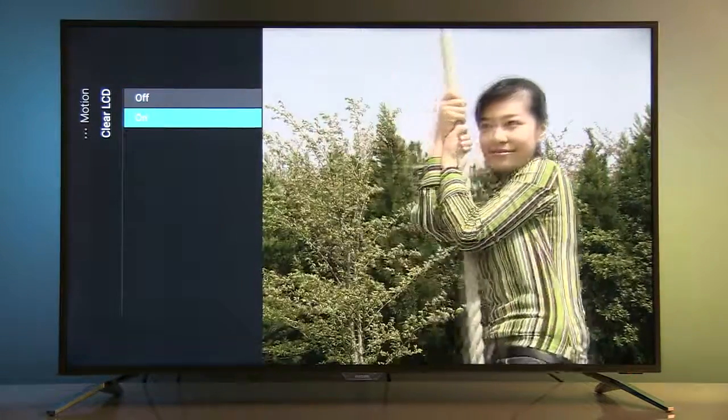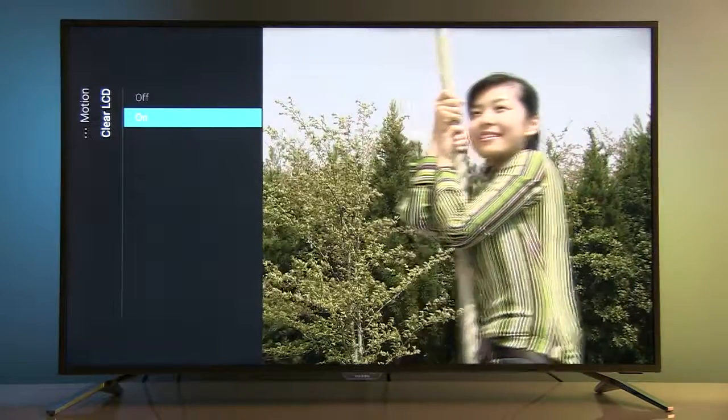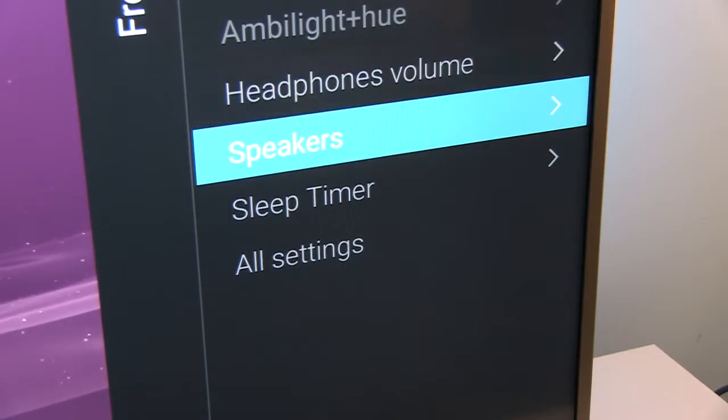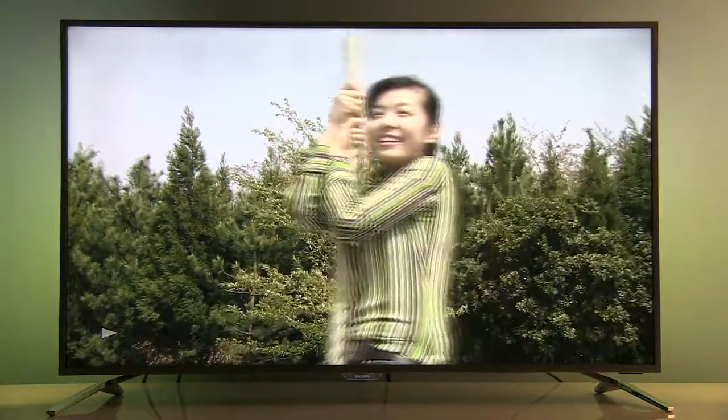Some doubling of objects was visible in certain materials, like on the automobile test, but nothing too distracting. These options are available for all kinds of content, except when you enable PC mode — in that case, both options are disabled.